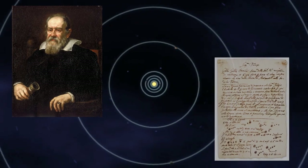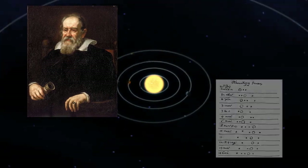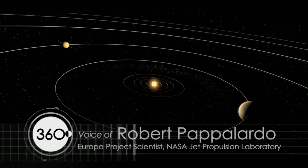It was 405 years ago that Galileo Galilei discovered the moons of Jupiter and revolutionized our understanding of science at the time. No longer were we, the Earth, the center of the universe.